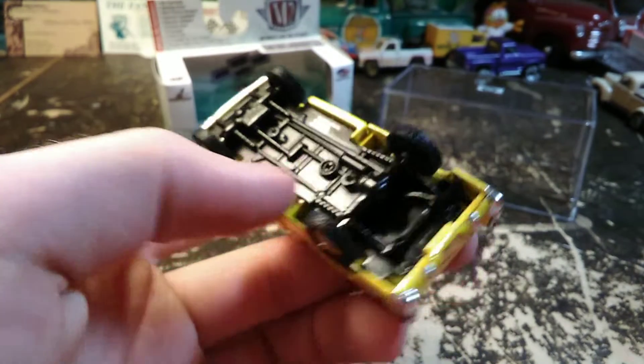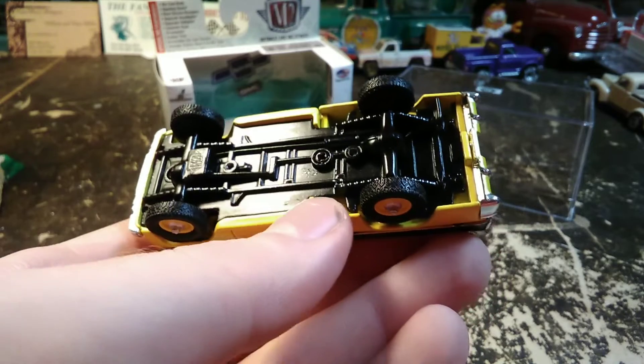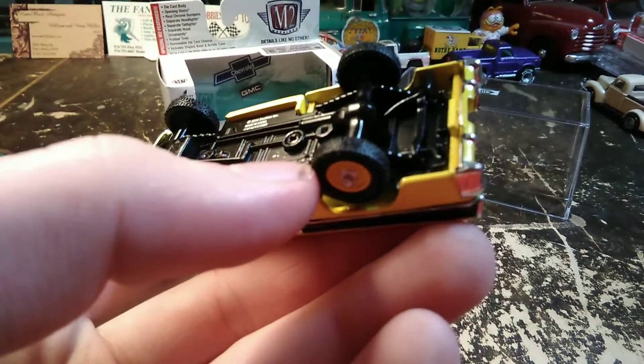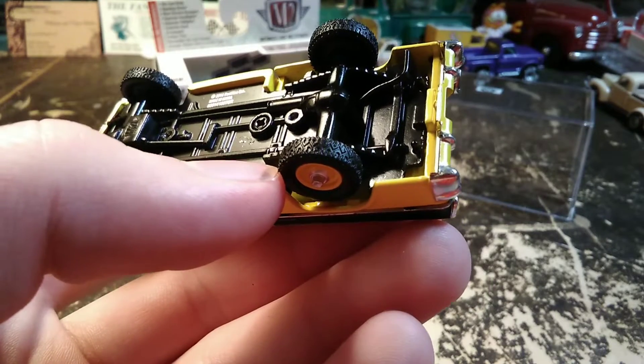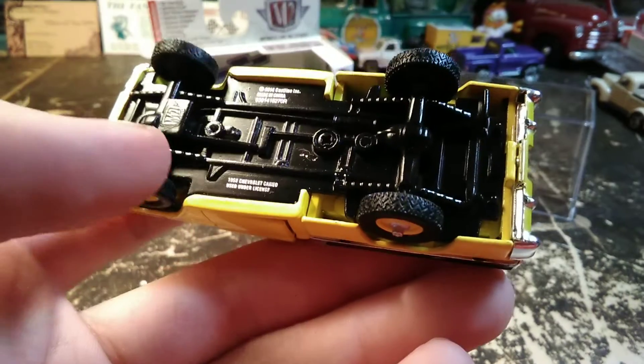There's our four-wheel drive base from M2 — I assume they use that for several different vehicles. It has nice detailed tires; that's the old-style four-wheel drive tire tread. Pretty cool.